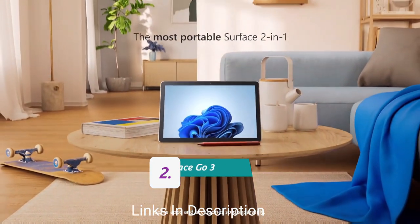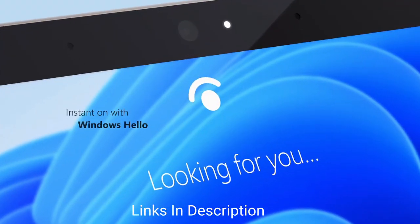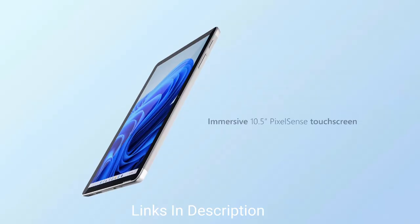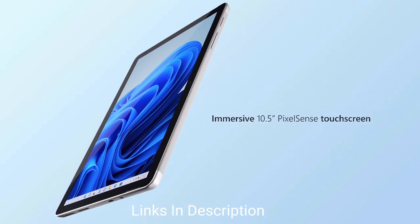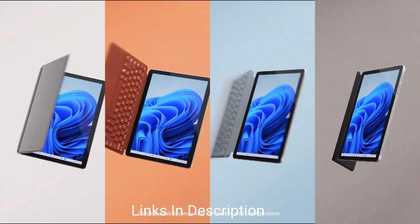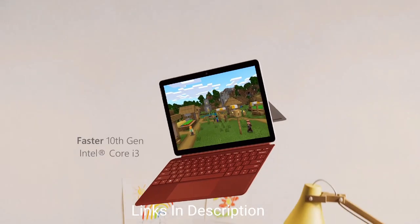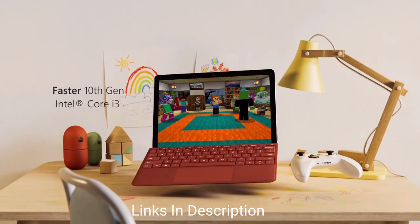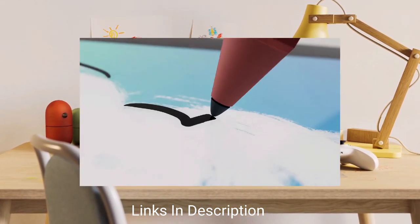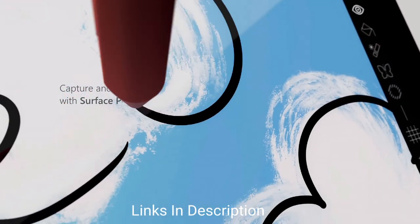Microsoft Surface Go 3 — the best two-in-one laptop. Windows laptops that double as tablets are the future of the computer industry, and the Microsoft Surface Go 3 is just that. Although this laptop only has a 10.5-inch screen, the capabilities of this laptop are off the chart for professional and academic work. This Surface Go features a battery life of 11 hours.